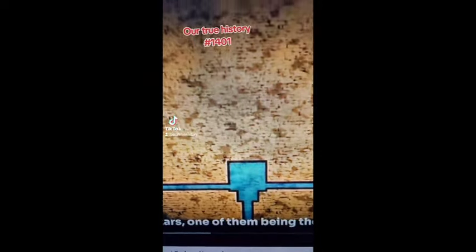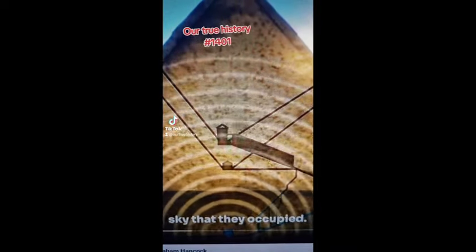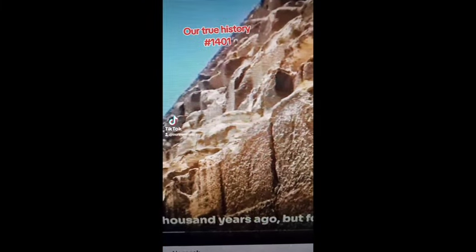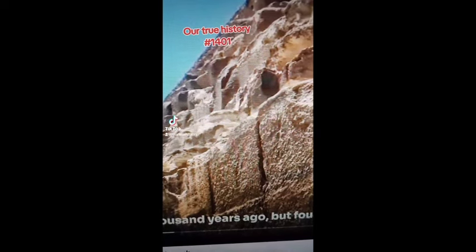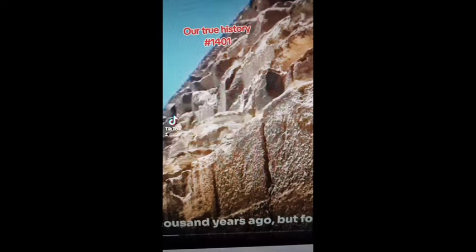Now, the thing about those shafts is that all four of them point at key stars, one of them being the lowest of the three stars of Orion's belt, in the position in the sky that they occupied around 2,500 BC, not 12,500 years ago. So in other words, he's saying that these were built 2,500 years ago, when at that point everyone was writing, whereas obviously 10,000–12,000 years ago there was only a handful of people that could read or write, and yet no pyramids.